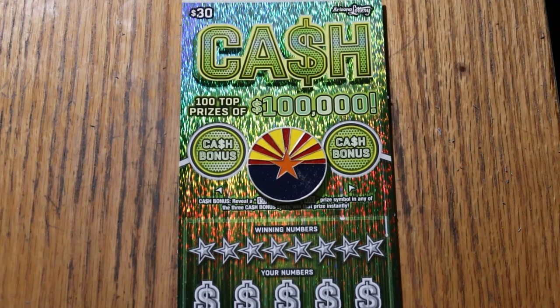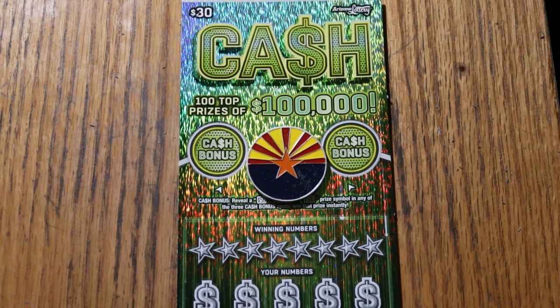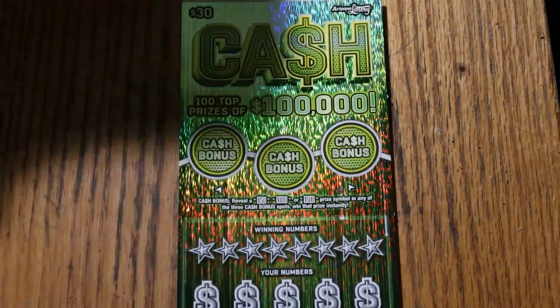What's up YouTube, AZ Scratchers, and welcome to the January 18th edition of the One a Day in January series featuring the Arizona Lottery's new $30 Cash Scratcher. It's a simple match-your-number game: match your number to the winning number, find the stack of bills to win the prize, find the 50 times symbol to win 50 times the prize, or find the bonuses of 50, 100, or 500.